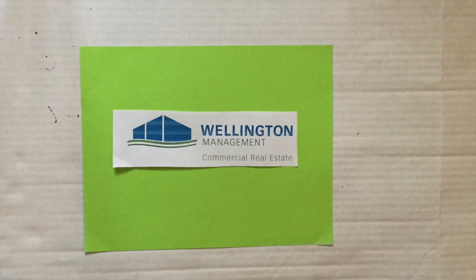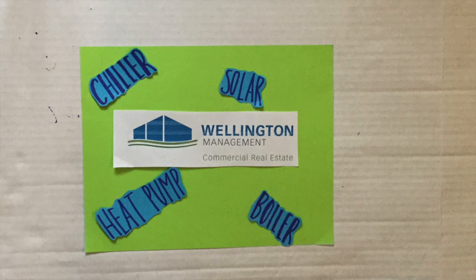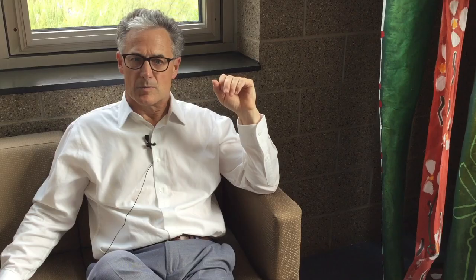Wellington Management Commercial Real Estate has used PACE to fund various projects in many of their buildings. Most of the PACE projects done to date involve revamping or rebuilding an existing mechanical system — chillers, boilers, and other mechanical systems that utilize a lot of energy in the building are where PACE projects really work well.